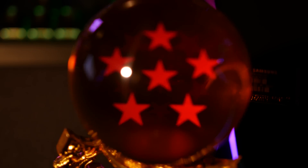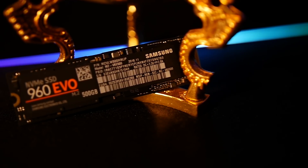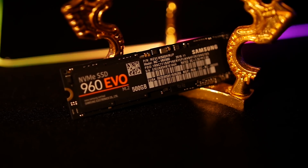These new SSDs utilize Samsung's VNAND technology, enabling speeds of up to 3200 megabytes per second reads and 1900 megabytes per second writes for the Evo, and 3500 and 2100 respectively for the Pro. I don't know if storage benchmarks are impressive or not, but for the sake of being thorough, get a load of this.